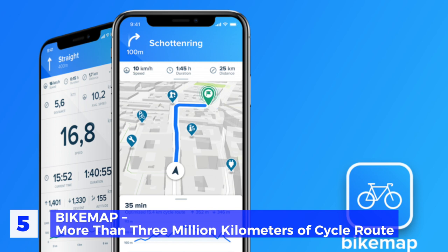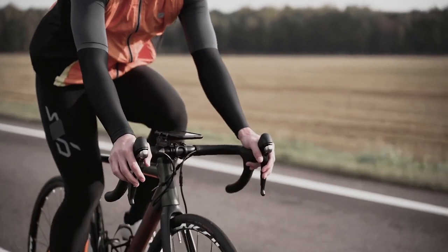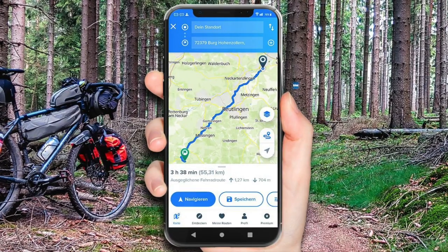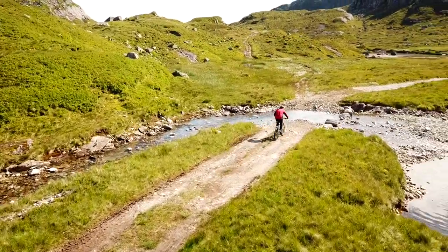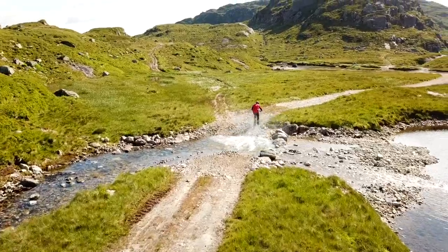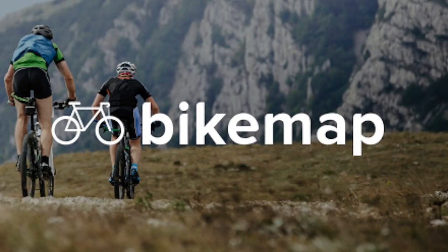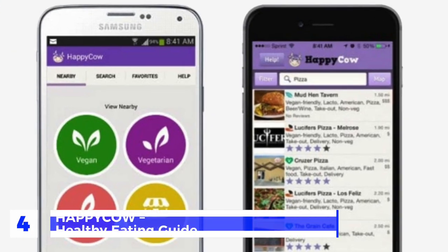Number 5: Bike Map — more than 3 million kilometers of cycle routes. With Bike Map you will have more than 3 million kilometers of cycling routes in your phone. Designed by cyclists for cyclists, this application allows you to download information on paths and roads suitable for cycling users in more than 80 countries. Features include interactive tours that offer data on terrain elevation and slope, and the app is updated frequently, adding new routes from all around the world.